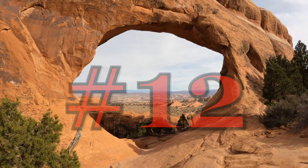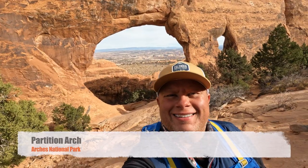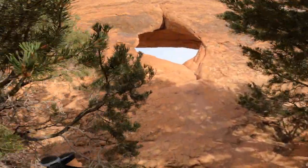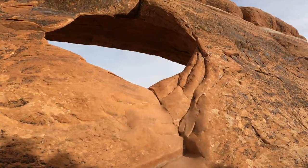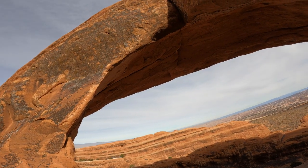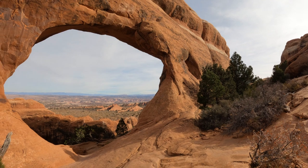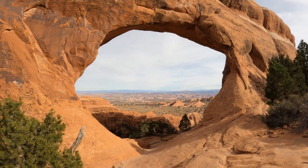Number 12: Partition Arch. Like Navajo Arch, this beautiful Entrada sandstone arch is located off a short side route along the famous Devil's Garden Trail in Arches National Park. The views through Partition Arch are spectacular and look southeast over the northern stretches of the park and Cottonwood Wash. Its low profile allows you to get much closer to the arch than many of the other arches in the park.